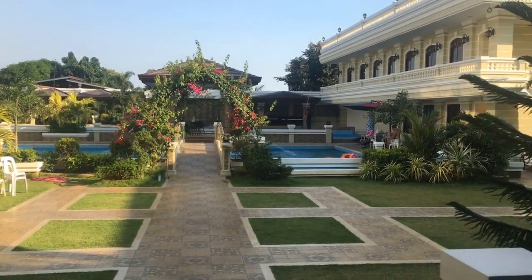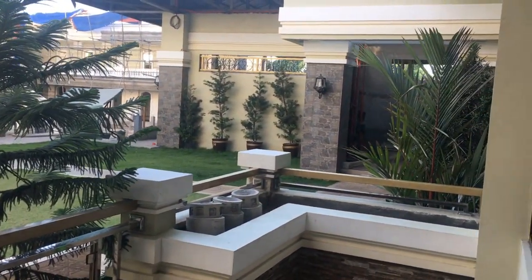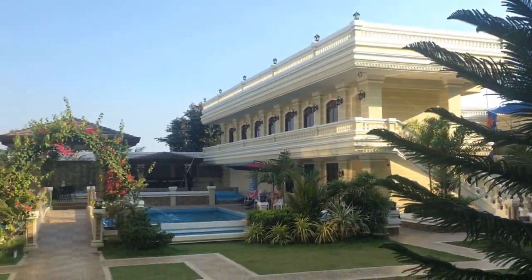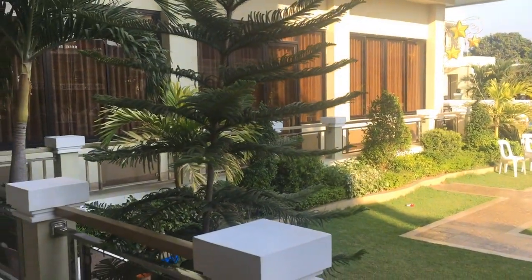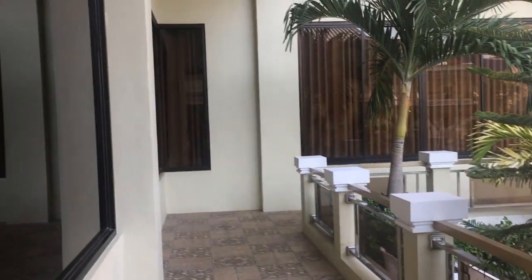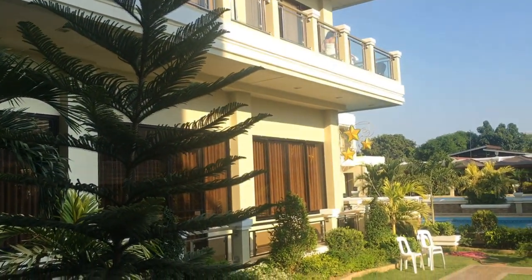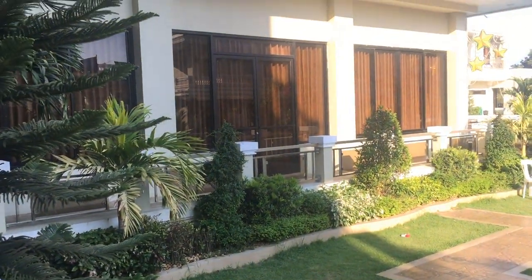Mas maganda pa yung personal kesa sa makikita niyo dito sa video. Super. This is pretty new — ila-launch pa lang po next week, so abangan niyo po yan. Very nice, very good ang kanyang design. Ang nag-design nito — siguro talagang hindi lang basta-basta, kasi ang ganda talaga.